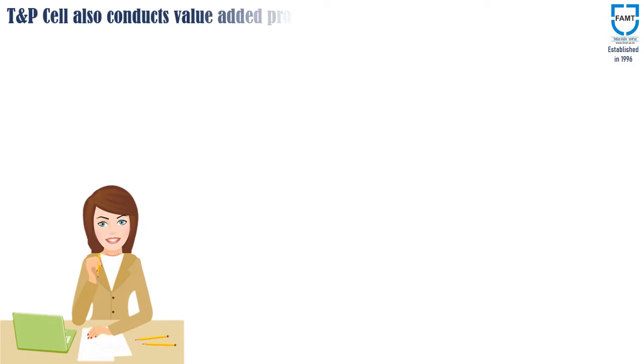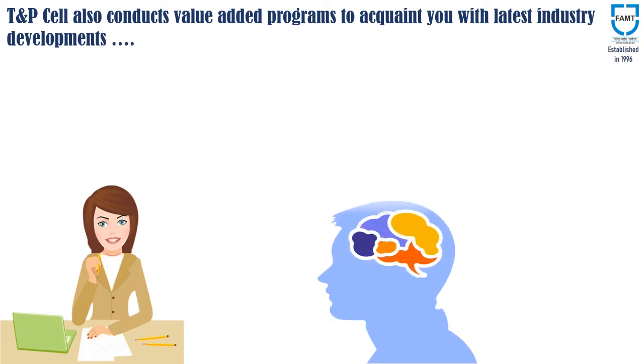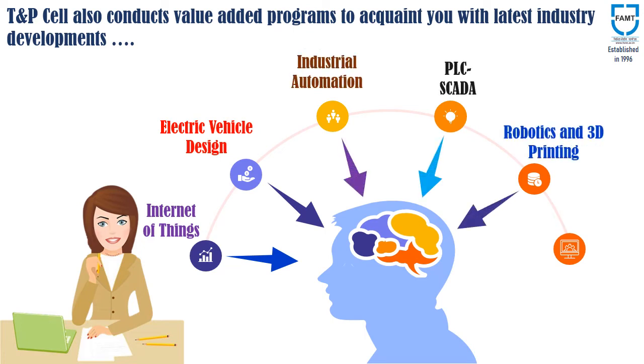The TNP cell also conducts value-added programs to acquaint students with the latest industry developments, which includes Internet of Things, Electric Vehicle Design, Industrial Automation, PLC SCADA, Robotics and 3D Printing, Auto Interior Design, and many more.